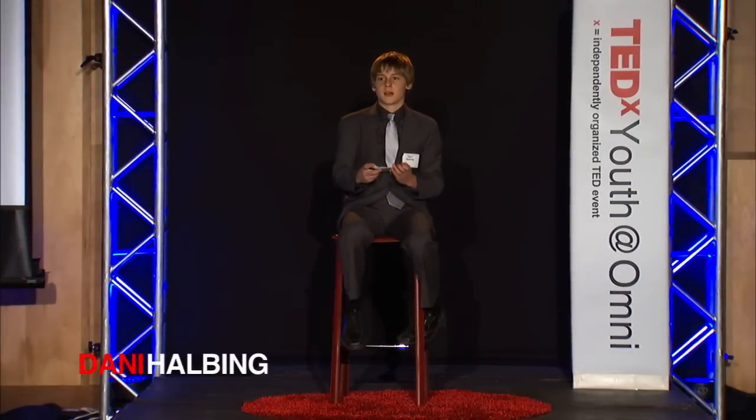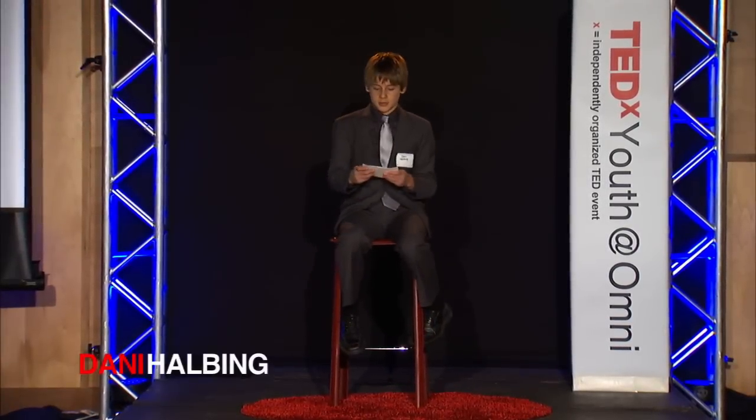Hello, I'm Dani Holbing. I'm 13 years old and I'm here to talk to you about self-sustaining aquaponics.